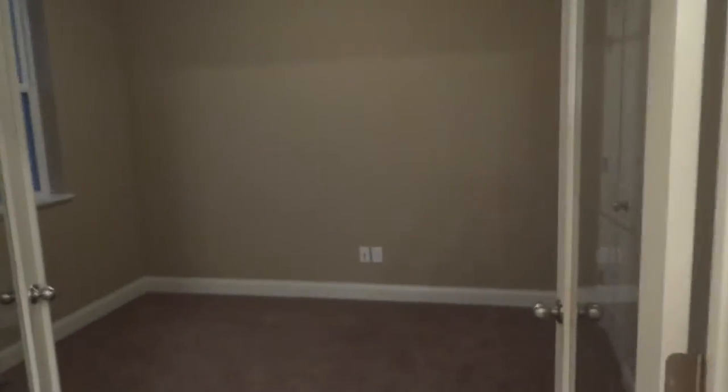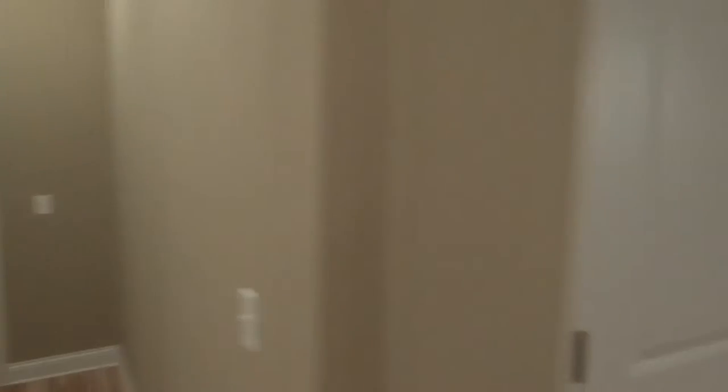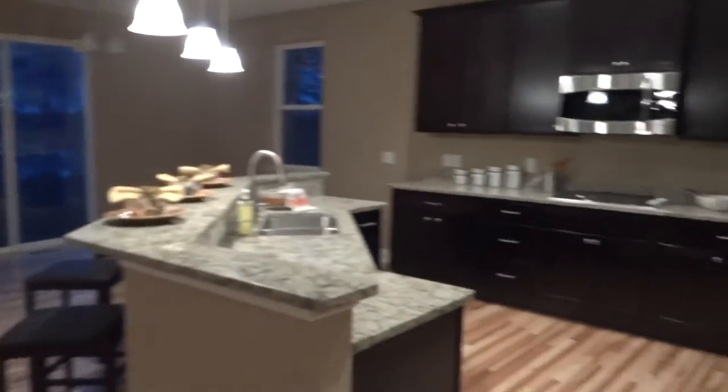Here we have a formal dining room on one side and an office with French doors on the other side. And then this is the view from the front door when you come in — nice and open. Here's that mud room that we talked about.